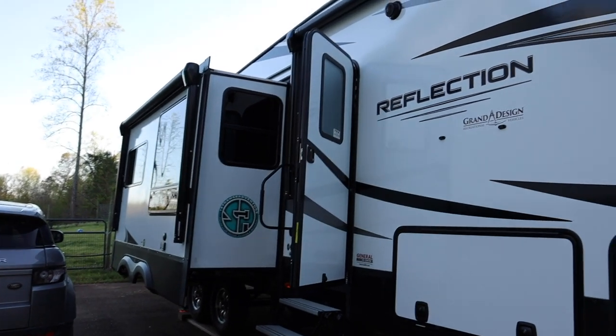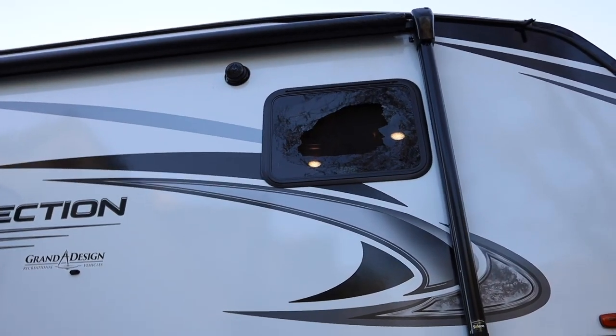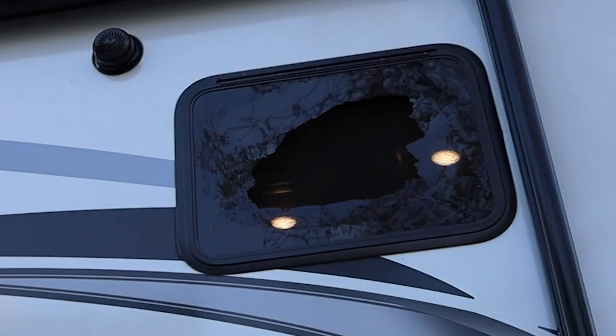This window is the window on our campsite side and is our master bedroom escape window. Thankfully, there was nothing damaged on the inside — we didn't have any water inside. There was a big storm that rolled through, but we can't exactly chalk it up to the storm because we're not really sure when it happened. The good thing is there was no damage inside and no damage on the exterior walls, only a broken window.